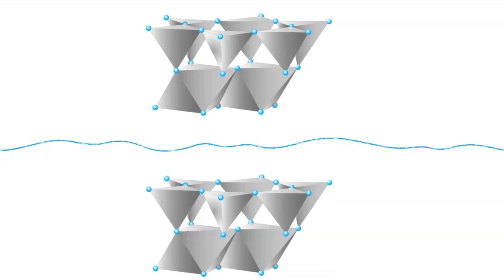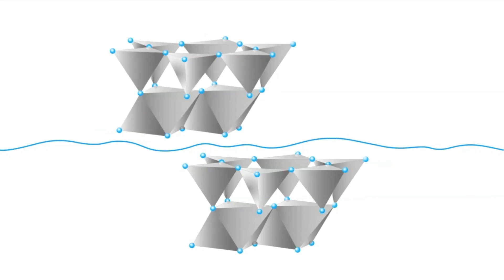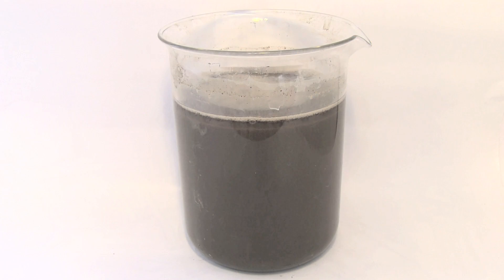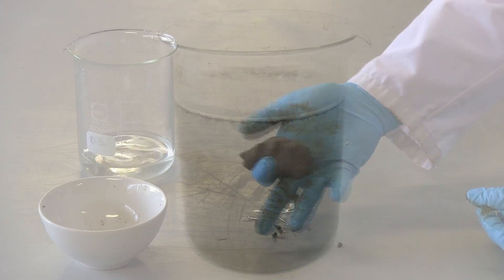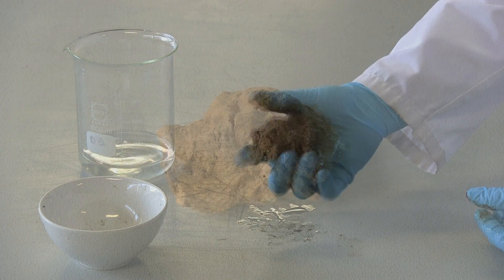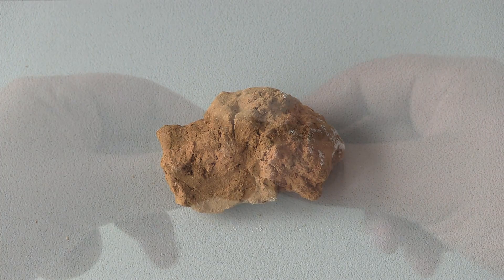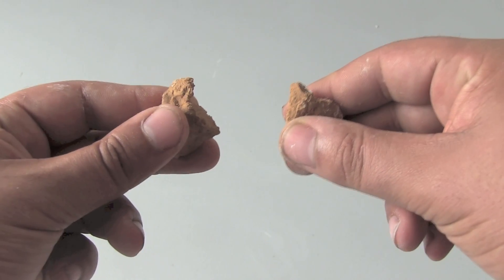Water attaches itself to clay plates and makes mud soft and sticky. Not all minerals in mud are clays — mud is a mixture of many different minerals. The more clay minerals present, the stickier the mud becomes. When you leave mud in the sun, it dries. The heat evaporates the water between the tiny plates of clay. The mud becomes dry and hard, but you can still break it apart with your hands.